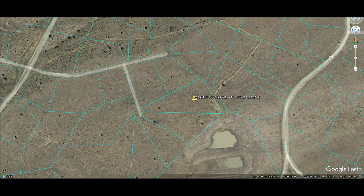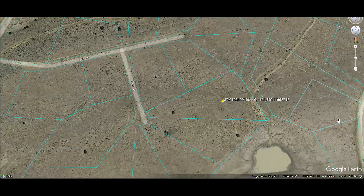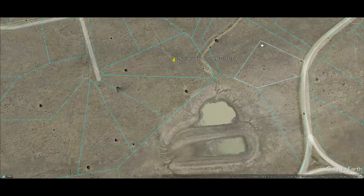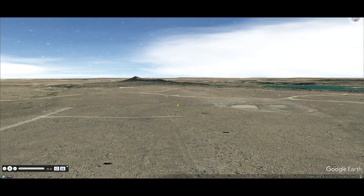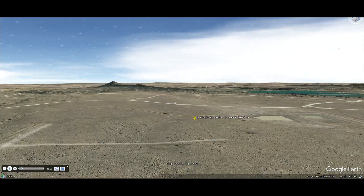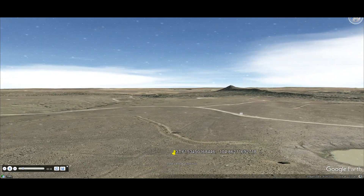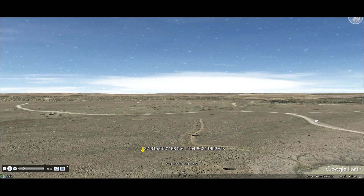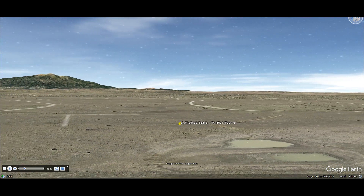This parcel is a fantastic opportunity to build or use as your getaway property from city life. It's a perfect spot for your retirement home or as an RV vacation spot. There's no HOA and covenants, so there's lots of freedom. You have easy access to the Spanish Peaks and San Isabel, and it's situated on a quiet street.